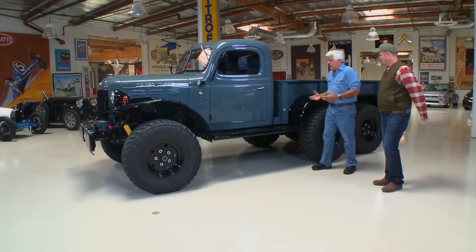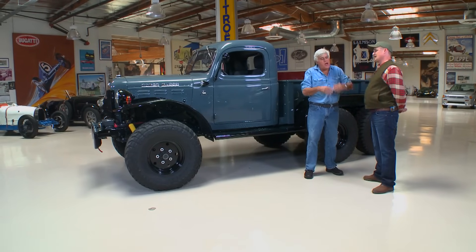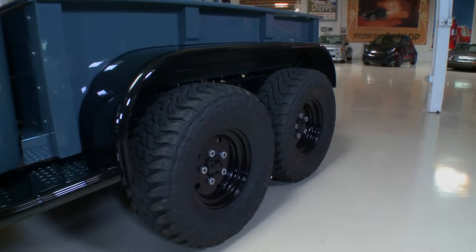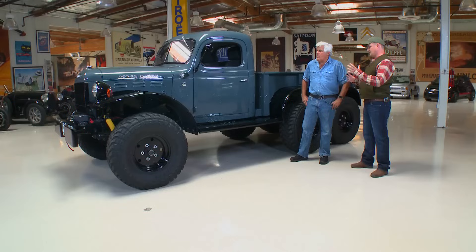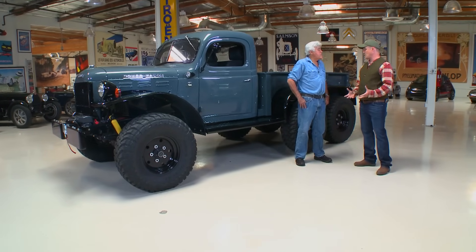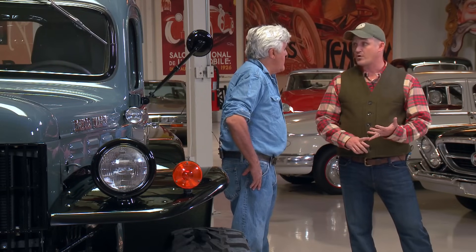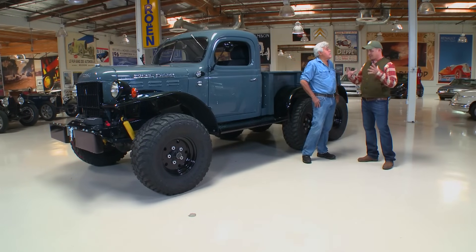These were built at a time when they didn't care about weight — they wanted the heaviest, strongest. Like the old Duesenbergs, the chassis were just so overbuilt because they never knew what they were going to deal with. The earlier versions, before they called them Power Wagon, were in World War II. The guys came back from the war — if you were into ranching, forestry, mining, anything like that — if you had a tough, nasty job that had to get done,